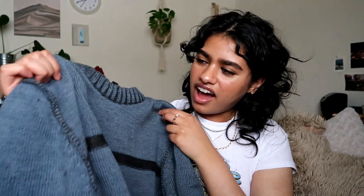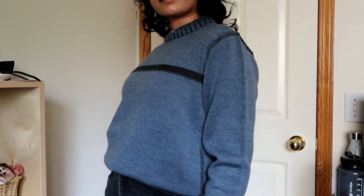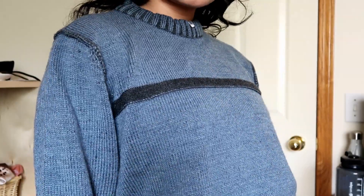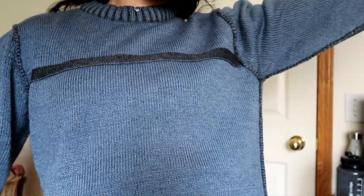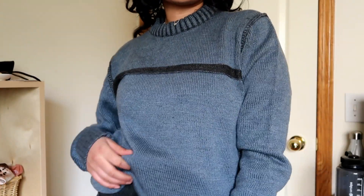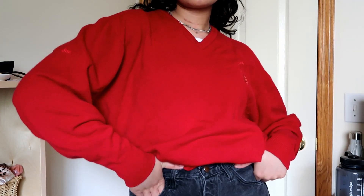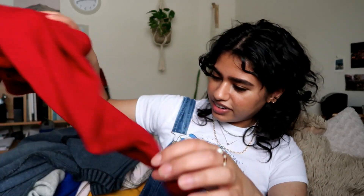And then I got this sweater. It's a nice color — it kind of looks blue in the viewfinder but looks more green in person. I like how there's detailing on the shoulders and at the bottom of the sleeves — it's a cool look. And then a classic red sweater. I just thought this would be cute with a collar underneath or just a white tee under and some jeans — a fun look.